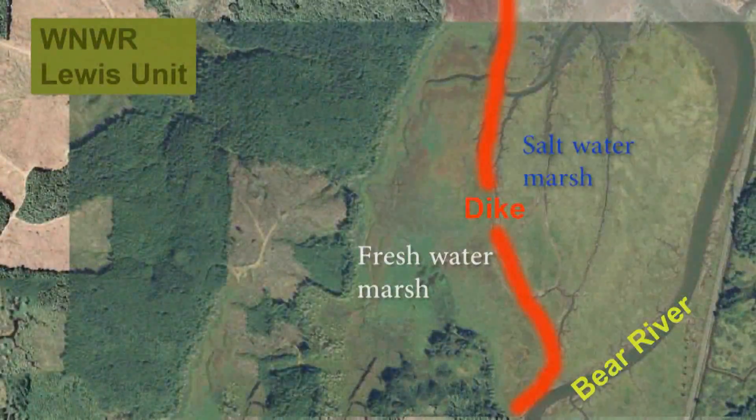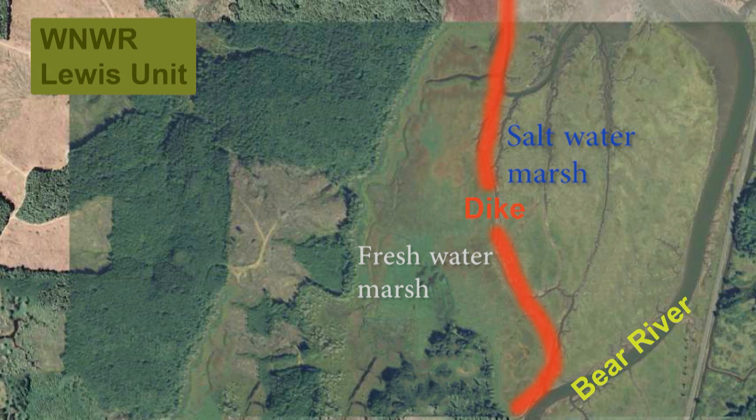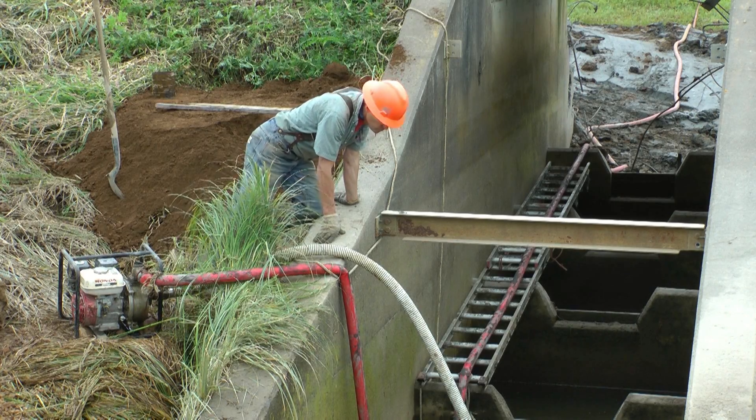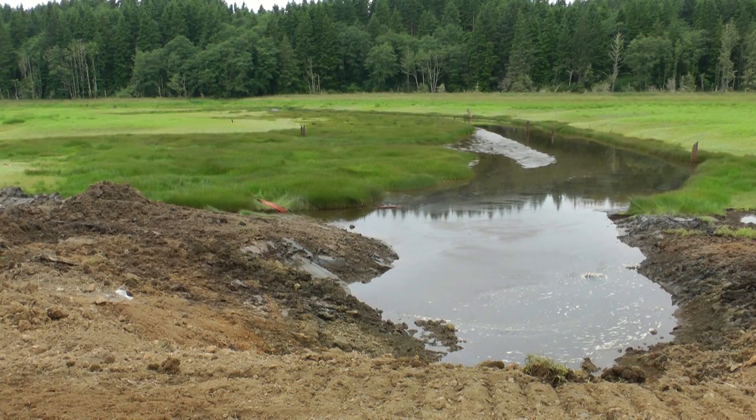The Lewis unit restoration is currently underway. 160 acres will be restored with the removal of two miles of dike, a fish ladder, and restoring connection to six of the natural streams.